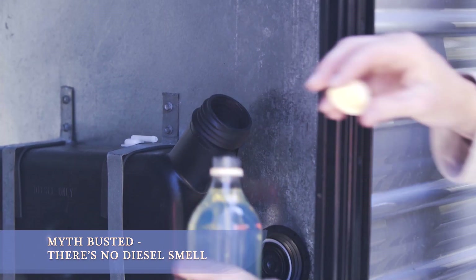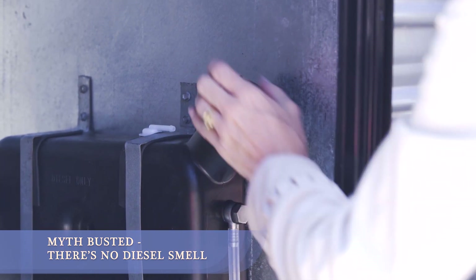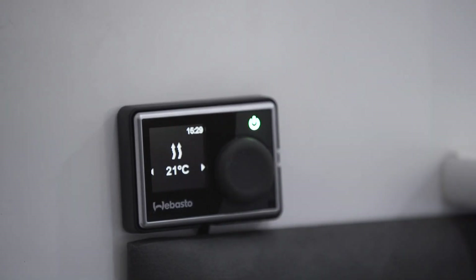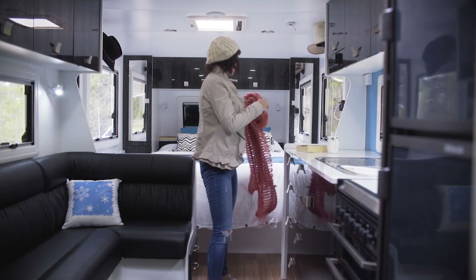We've been running diesel heating in our van for a while now and I wanted to clear up a few myths that I hear on the road. There's no diesel fumes or smell at all. This is because the diesel is combusted in a sealed chamber which heats up these fins. Cold air is then pushed across these fins, warming the air as it enters your caravan.